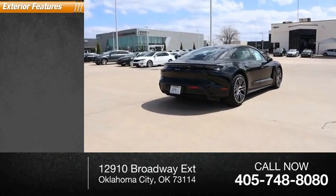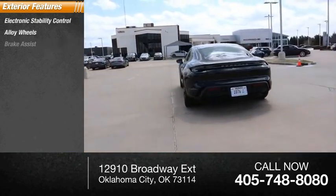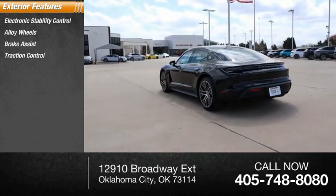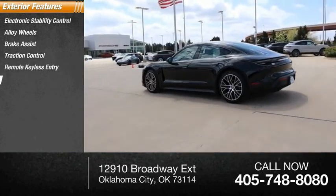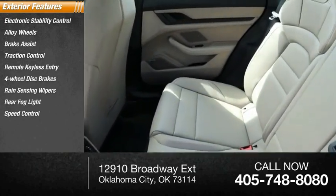Here are some of this vehicle's great options: electronic stability control, alloy wheels, brake assist, traction control, remote keyless entry, four-wheel disc brakes, rain-sensing wipers, rear fog light, and speed control.